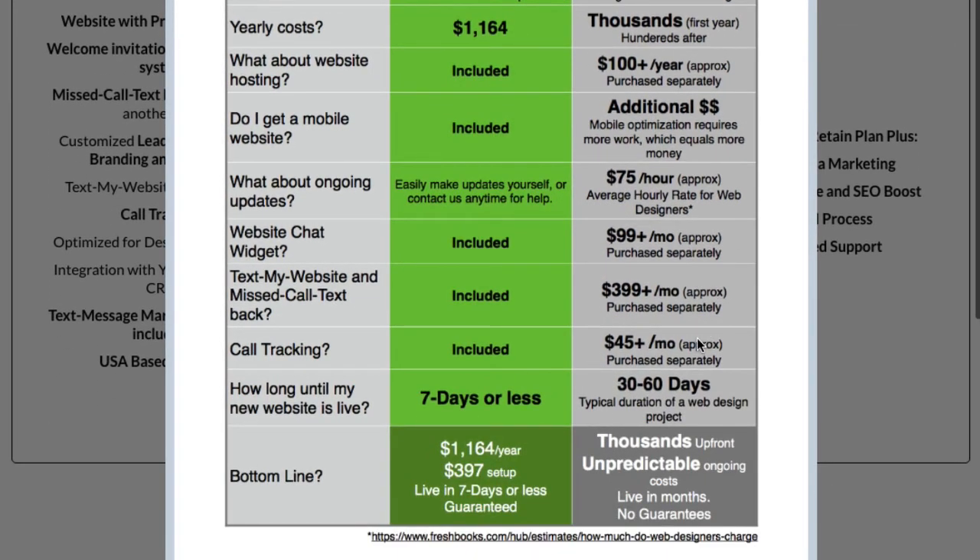Call tracking is typically $45 a month plus — again, we have that included in the $97 a month plan. And a lot of people want to know how long it's going to take to get a website. Our websites typically take seven days or less to be live. If you go with a local web designer, you're looking at at least 30 days, if not 60 or more days. So the bottom line is with HVAC Rocket, your out-of-pocket expense for the first year is $1,164 plus the $397 setup fee. There are no guarantees with most website designers, and with HVAC Rocket you've got a 30-day money back guarantee.